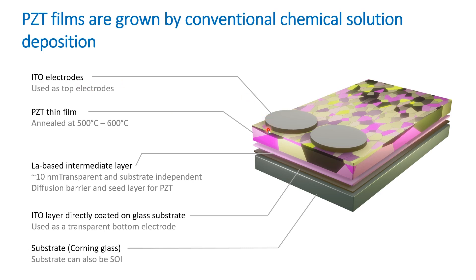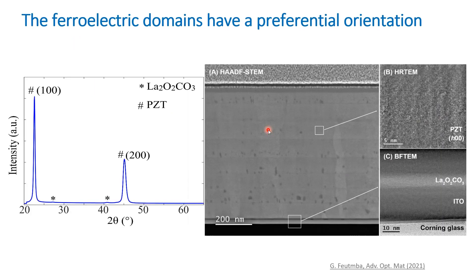We subsequently evaporate ITO on top of the PZT thin film as the top electrode. Structural characterization reveals that the PZT is polycrystalline, but the ferroelectric domains have a preferential orientation along the 100-axis plane, visible as a strong peak in the XRD. STEM images show that this strong orientation is dictated by the alignment of the lanthanum hydroxycarbonate intermediate layer, which also serves as the seed layer. The PZT heterogeneously crystallizes from this intermediate layer with the formation of columnar perovskite phase and some secondary phases.